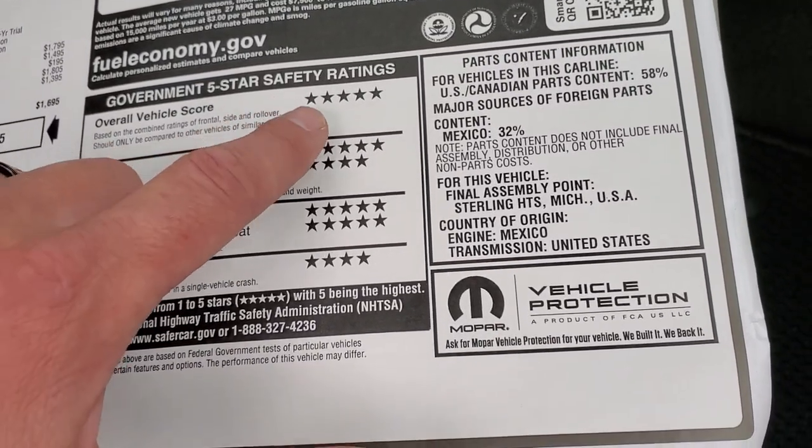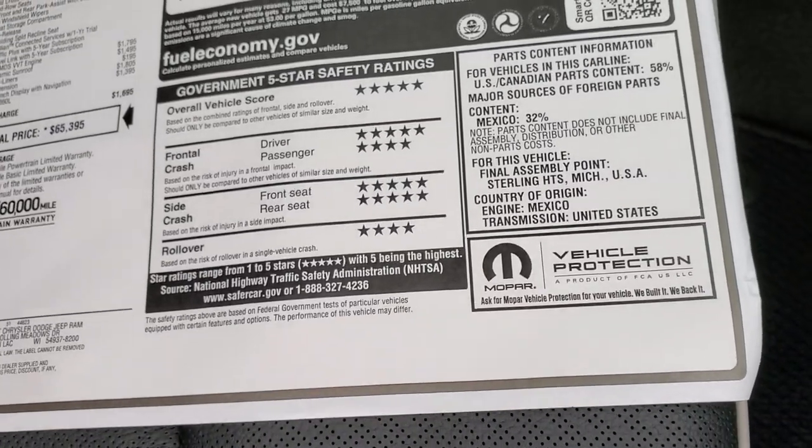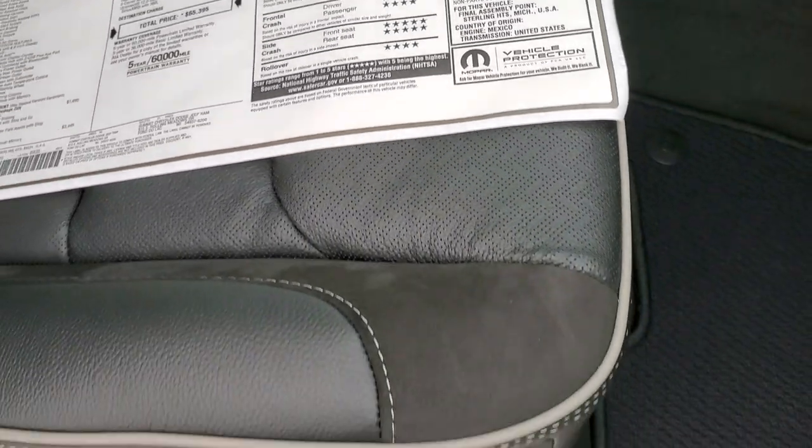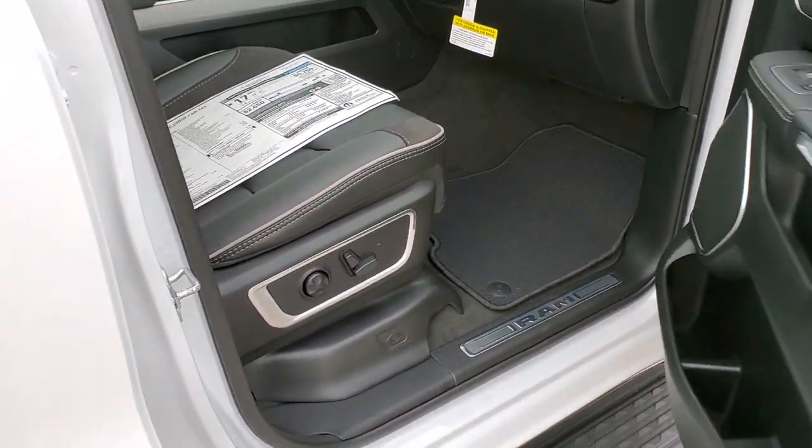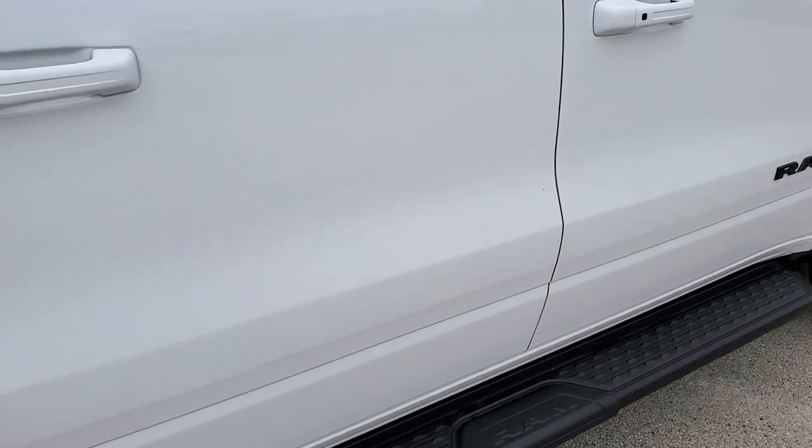Very safe trucks — five and four stars up and down the board. Very safe vehicles. I would definitely feel comfortable taking my family in one of these trucks everywhere I went.